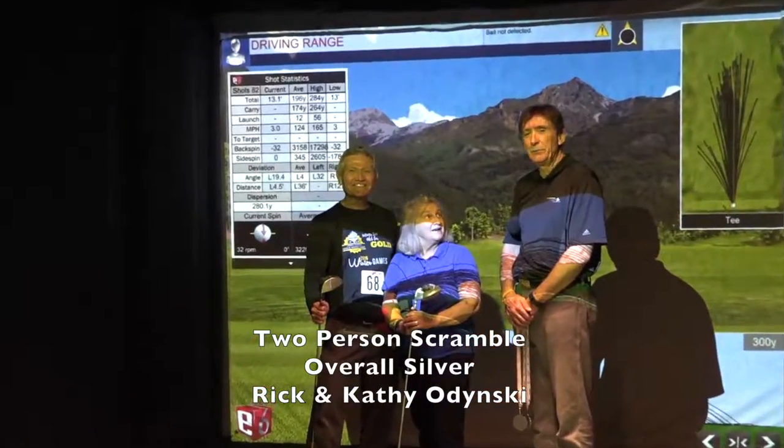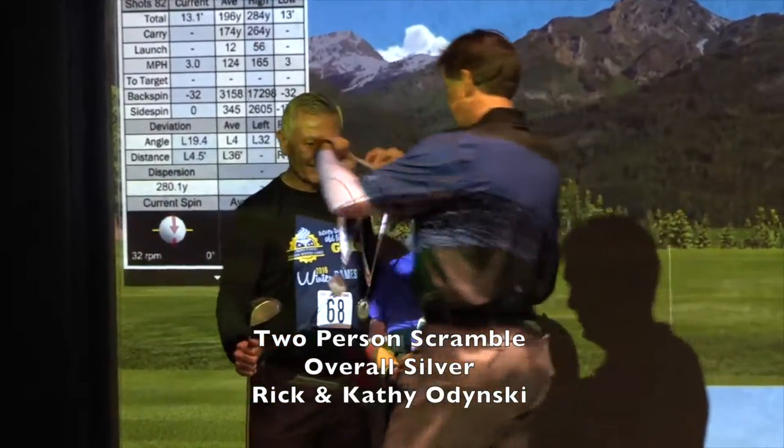We're here at the finalists with the indoor golf this year — we played at Pebble Beach. We have silver medalist Mr. Rick Odinski and his wife Kathy Odinski. Congratulations. Thank you.